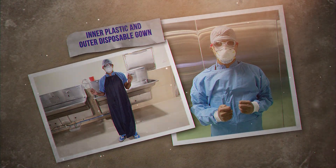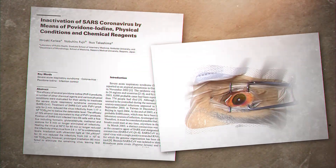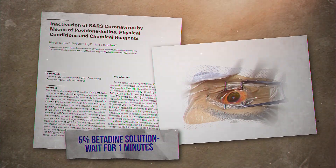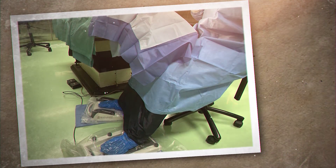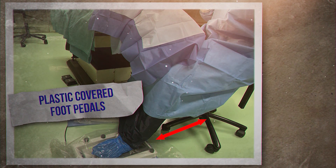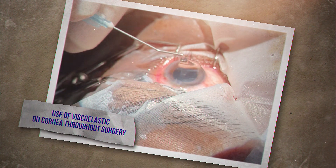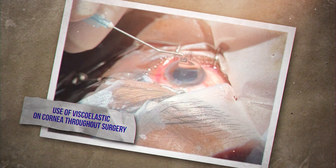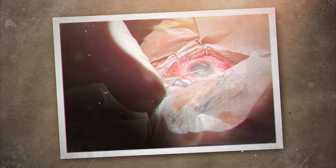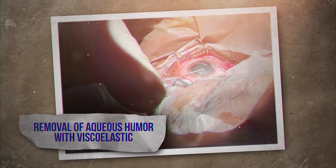Use both a plastic and a disposable gown. The assistant should also be provided with protective gear. Use of betadine solution prior to surgery. Plastic-covered foot pedals placed as far away from the surgeon as possible to prevent spillage of fluid from the drape. Use of viscoelastic regularly throughout the surgery to prevent spurting of fluid or any aerosol spread.